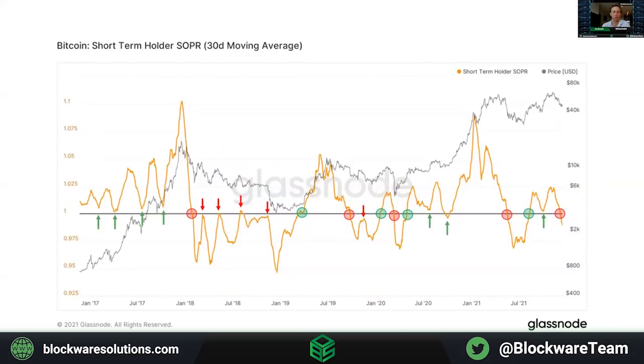Next, let's move on to looking at SOPR. We're going to adjust the data to a 30-day moving average to get a cleaner, broader, medium-to-long-term view. SOPR, which stands for Spent Output Profit Ratio, compares the amount of profit versus loss being realized on every given day.